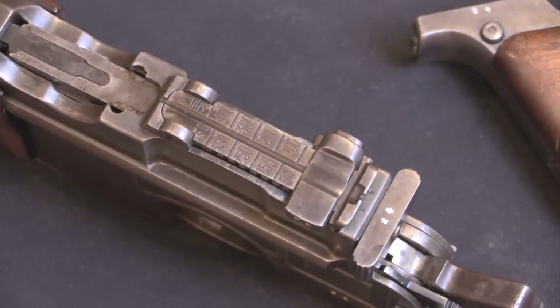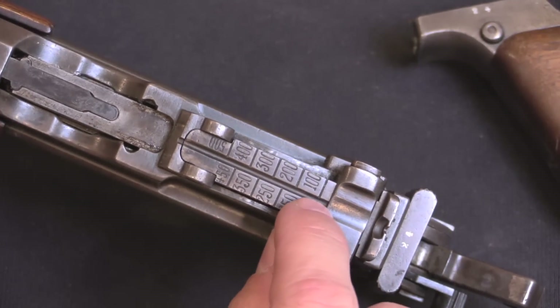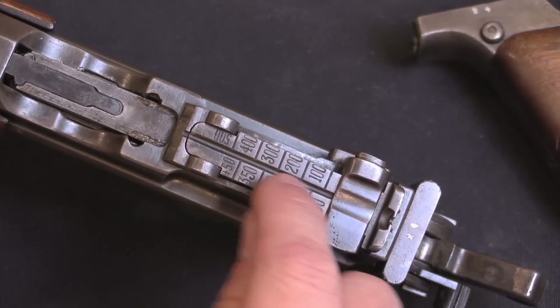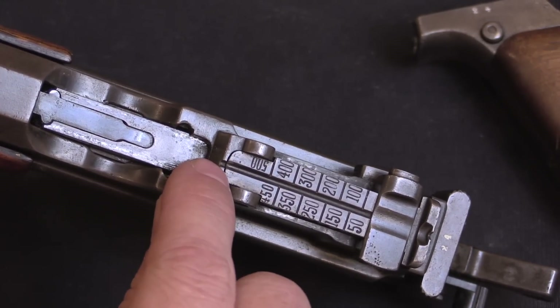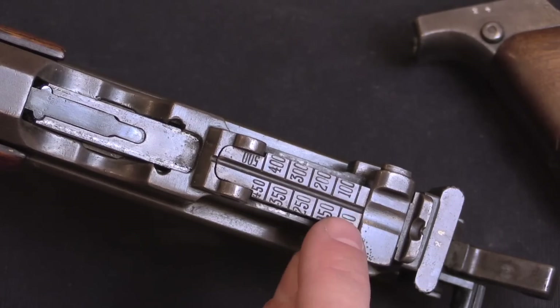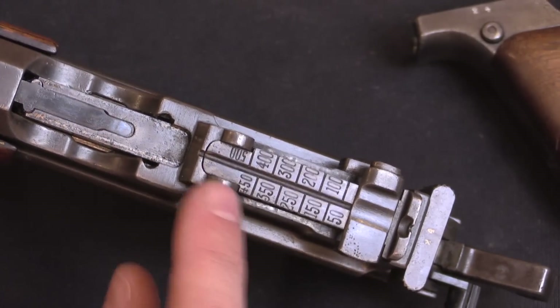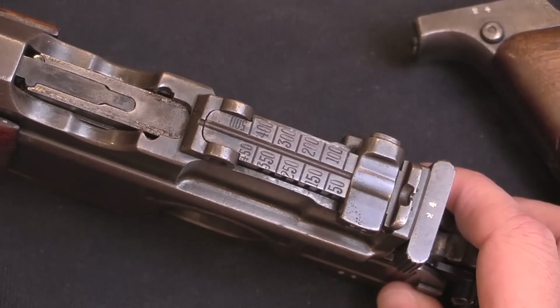It's worth pointing out that while this is a copy, it's a very accurate copy, down to really minor details like the groove in the centre of the rear sight leaf. It goes all the way up the rear sight leaf and actually continues into the mounting base — exactly as Mauser did. That's pretty rare on Mauser pistols, but it's standard on their carbines. Also the sight goes up to 500 metres, which is pretty typical for a Mauser carbine.